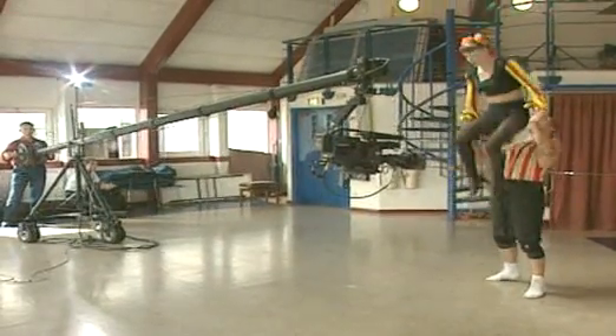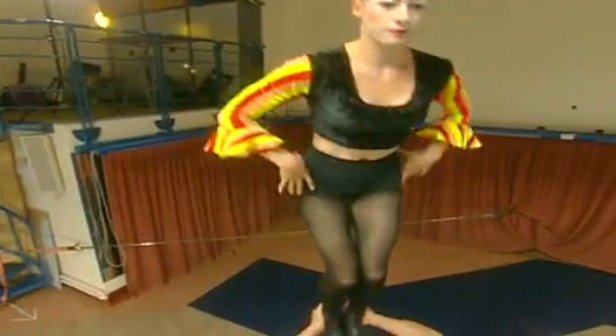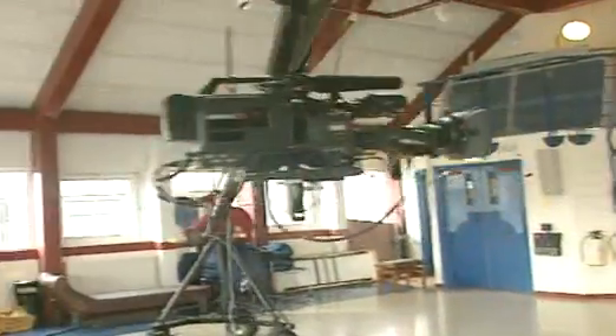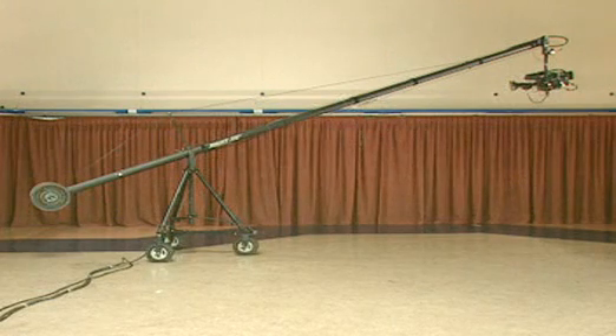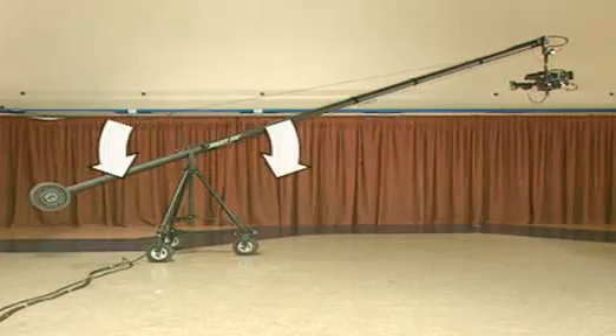So how did we get that amazing view of Michelle on Brett's head? The camera is mounted on a jib — it's basically a big lever. The turning effect of the camera on the long arm is equal but opposite to the turning effect of a much heavier weight on the short arm. The weight counterbalances the camera.